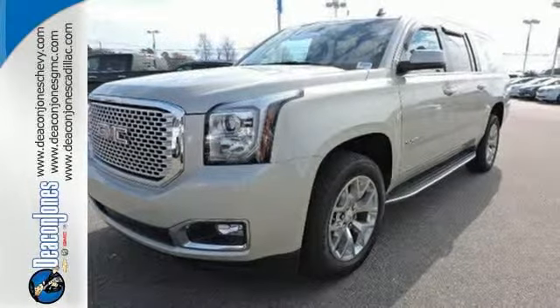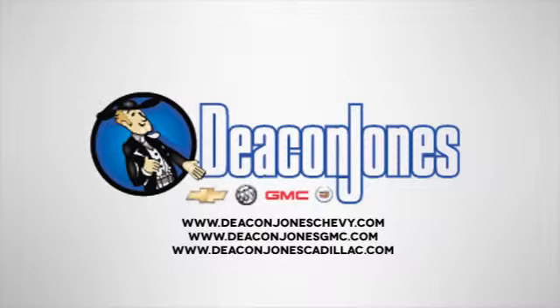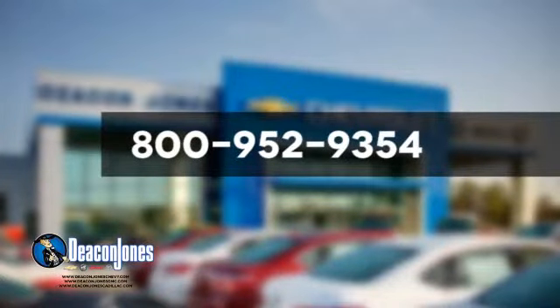See it for yourself today. Visit Deakin Jones Chevrolet Buick GMC Cadillac today. Give us a call at 800-952-9354.